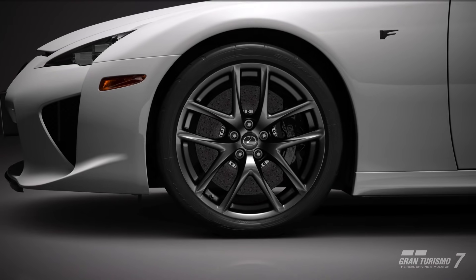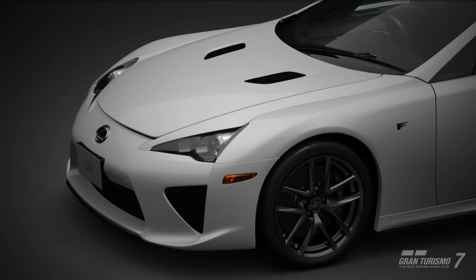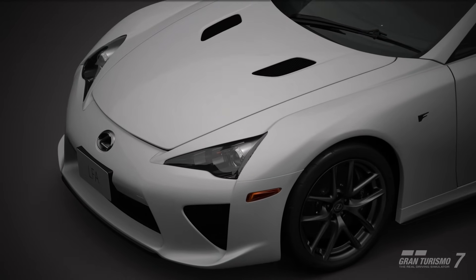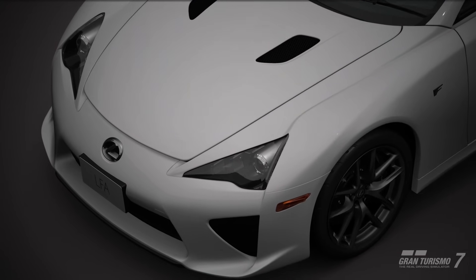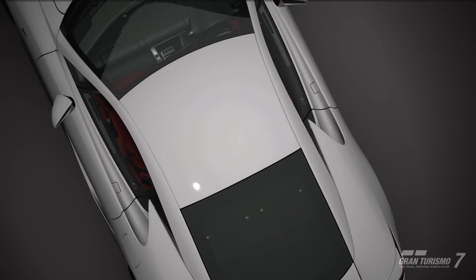Hey, what is up guys, welcome back to the channel and welcome back to Gran Turismo 7. In this video we're finally going to finish off our car reviews from update 1.40, or Spec 2, leaving perhaps the most hyped of the bunch until last: the Lexus LFA.